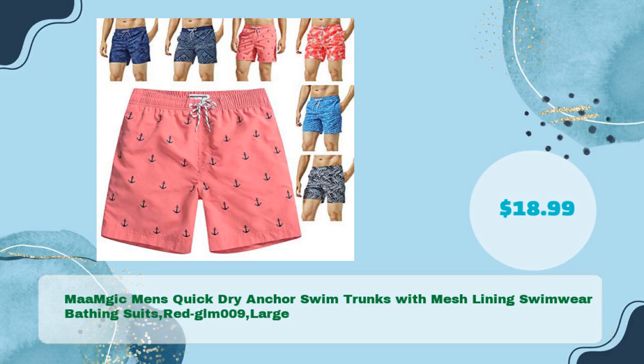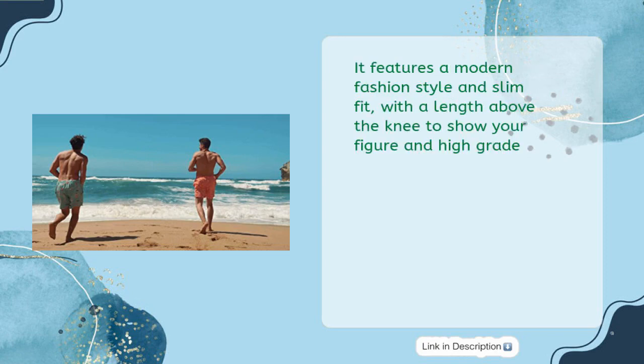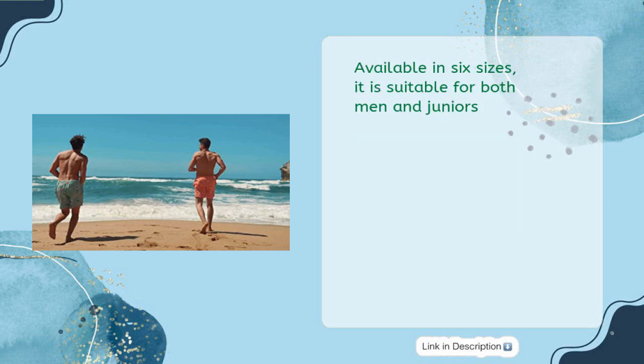Ma MGIC Men's Quick Dry Anchor Swim Trunks with Mesh Lining Swimwear Bathing Suits, Red, Large, in just $18.99. This Ma MGIC Men's Quick Dry Anchor Swim Trunks is perfect for any occasion. It features a modern fashion style and slim fit, with a length above the knee to show your figure. It is made of quick dry fabric and comes with three pockets — two on the side and one with a drainage system on the back. Available in six sizes, it is suitable for both men and juniors.